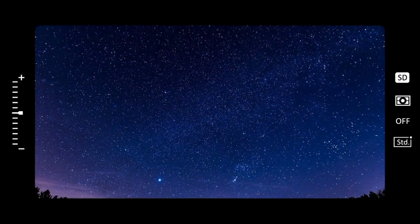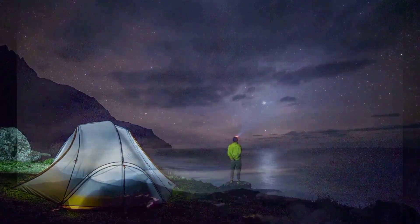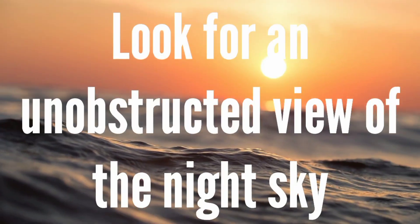Whenever you go out to look for Lyrids, get as far away from light pollution as possible and find a spot like an open field or hilltop with a broad, unobstructed view of the night sky. Lie down, let your eyes adjust, relax, and just watch.